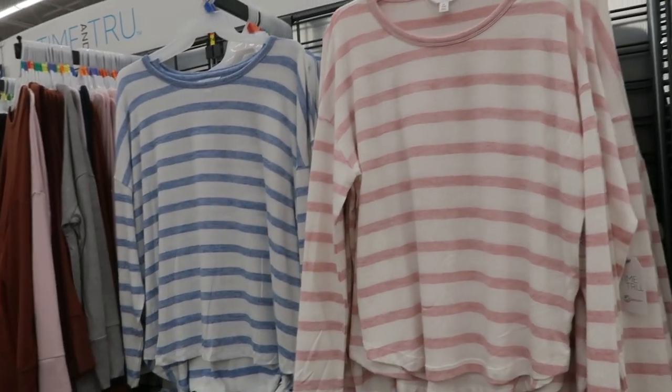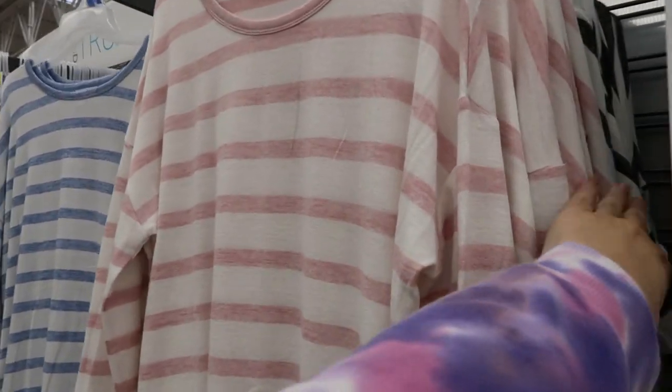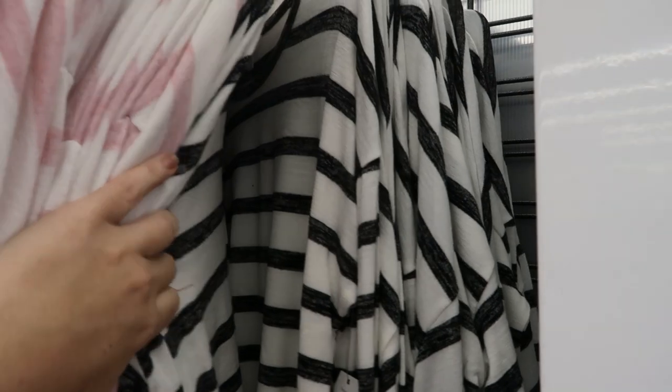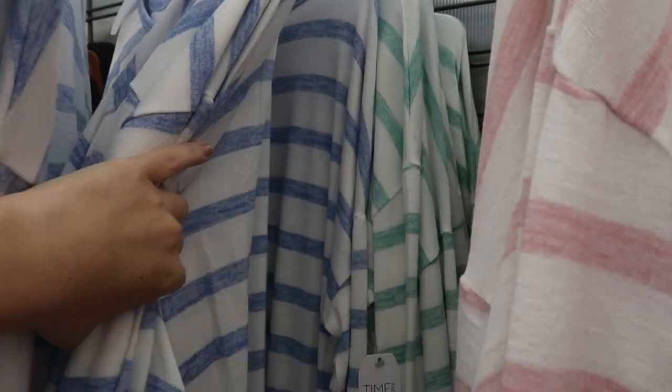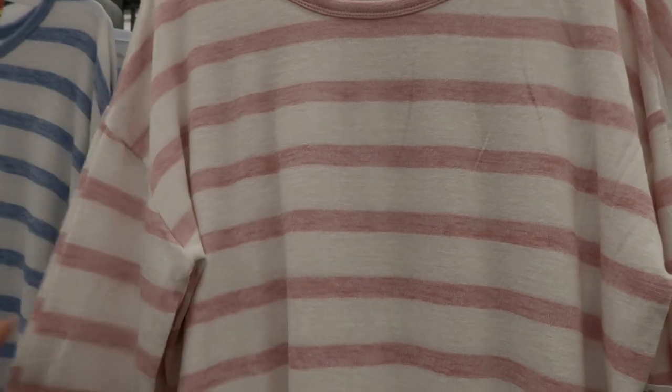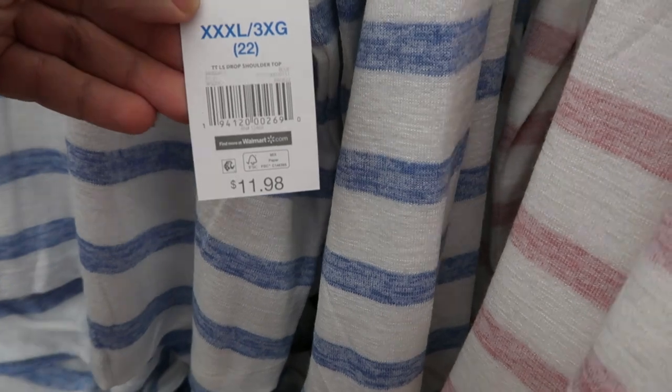Hey guys, so today we're in Walmart just checking out what's new and I'm seeing these striped tops from Time and True. There's pink, black, blue, and then a mint green. These are really lightweight and stretchy. They do look like they run a little big — here's the small and this is the size I would probably get and I'm usually a medium. Just really nice and lightweight and these are $11.98.